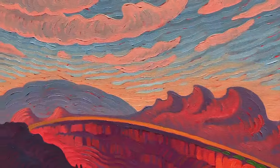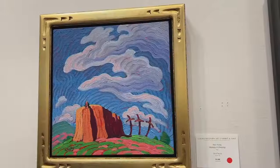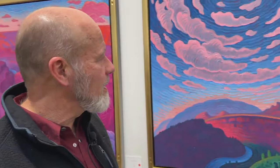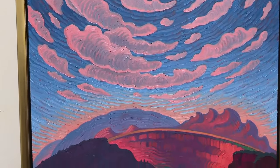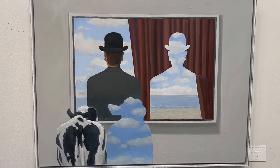I do southwestern landscapes and I spend a lot of time hiking, driving back roads, looking for scenes that I find appealing. He has six pieces in the show. This is a scene from northern New Mexico in the Rio Grande del Norte National Monument.